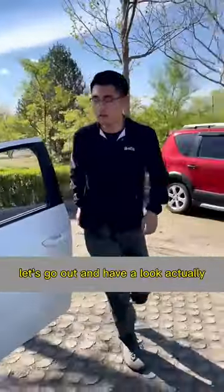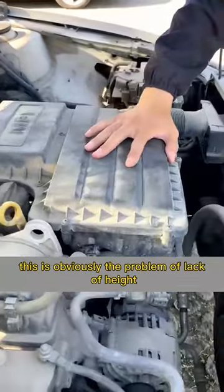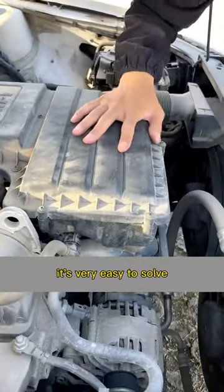Let's go out and have a look. This is obviously the problem of a cylinder misfiring. It's very easy to solve.